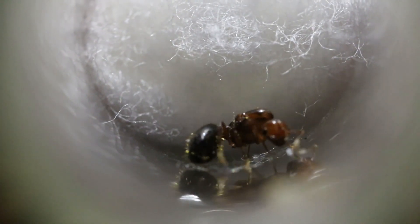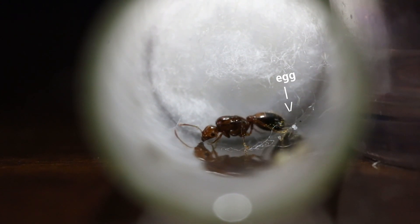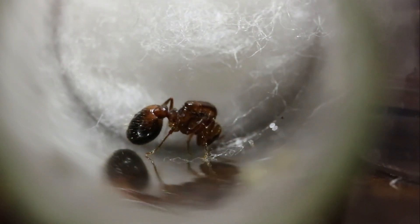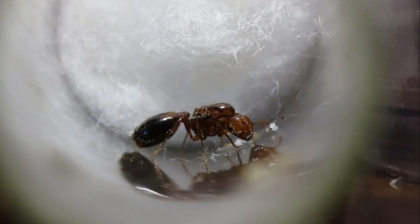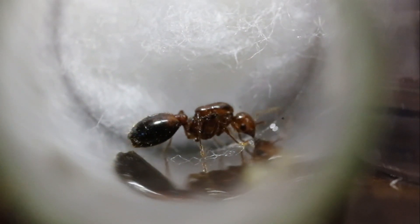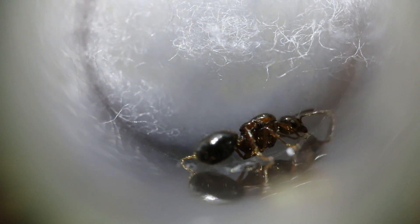Now our next exotic is a Solenopsis invicta queen. I originally caught her back on my trip to California. I don't advise bringing invasive species back home if you live in the same climate, but here in Canada it gets to be minus 40 in the winter sometimes, so she stands no chance. She needs heat — I acquired a heating cable about three weeks ago, and in that time she started laying her eggs. In the two months prior she laid nothing and was mostly dormant. So I'm excited to see her development throughout the winter, as she won't need to hibernate.